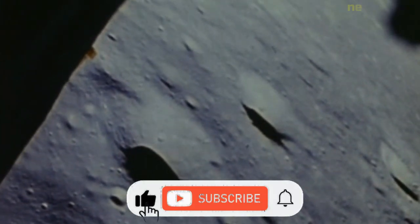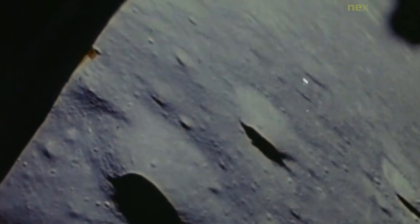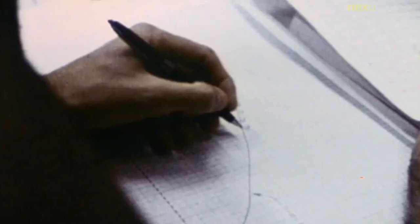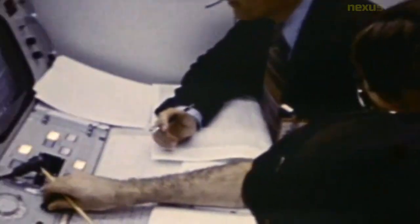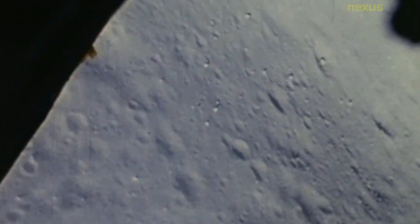Like the Apollo 15 subsatellite, PFS2 was expected to have a lifetime of at least a year before its orbit decayed and it crashed onto the lunar surface. The decision to bring Apollo 16 home early after difficulties with the main engine meant that the spacecraft did not go to the planned orbit. Instead, it was ejected into a lower than planned orbit and crashed into the moon a month later on May 29, 1972, after circling the moon 424 times.